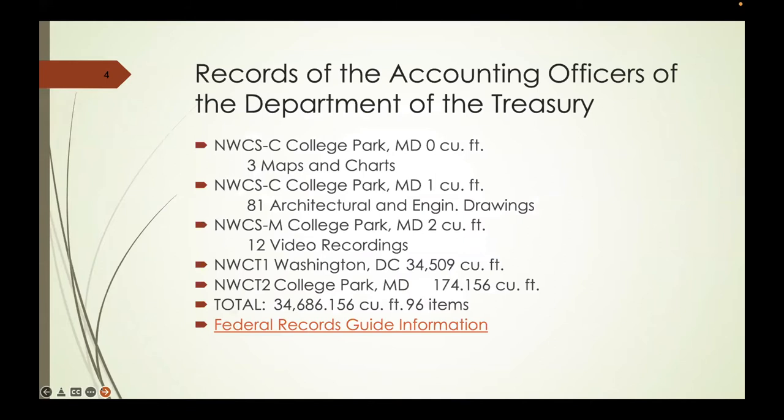There is 34,000 square feet at NWCT1, that's the National Archives downtown. Before 2008, records were pretty much split because of spacing issues—a lot of material was out in College Park, and there were circumstances where a register would be downtown but the records would be in College Park or vice versa. Things changed in 2008 when they consolidated everything back downtown, because the only people actually touching these records were genealogists.